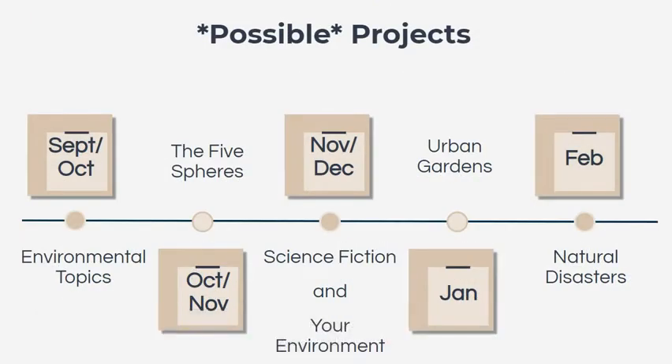Some possible projects — and I say possible because given our situation with remote learning and moving into hybrid and then in-building, we may be adjusting these — our plans are to continue with the environmental topics we're working on right now, and then after conference time, move into the five spheres: the biosphere, hydrosphere, geosphere, atmosphere, and cryosphere, so that students really understand how those different spheres work together to form our planet.